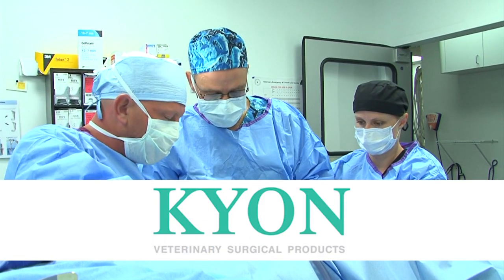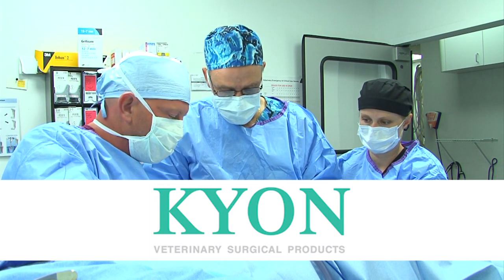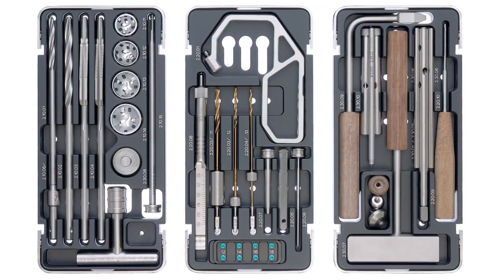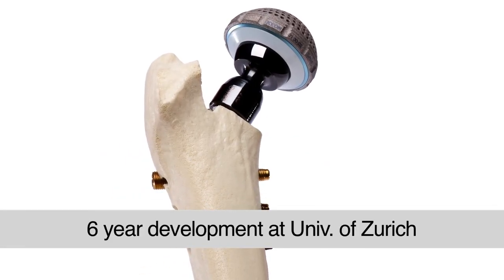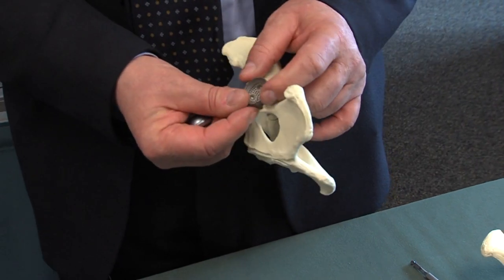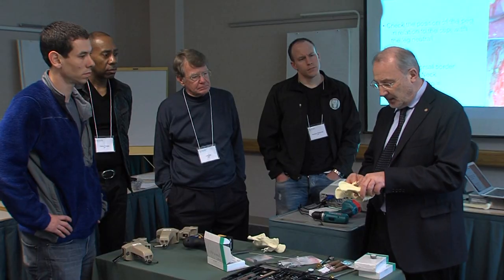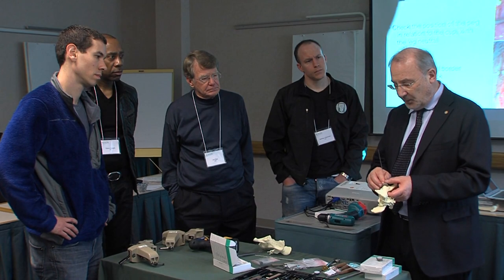Kion is the leading provider of innovative products for orthopedic and trauma surgery in dogs, including a unique total hip replacement system. Following six years of development at the University of Zurich, Switzerland, Kion introduced the procedure to over 150 specialty clinics around the world. I've been performing THR — total hip replacement in dogs — for 16 years, and I've already done over 1,500 cases.